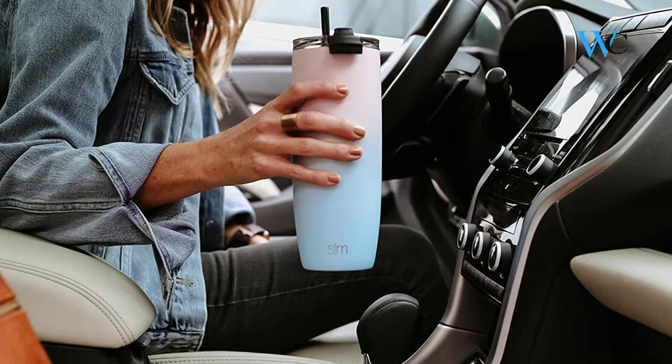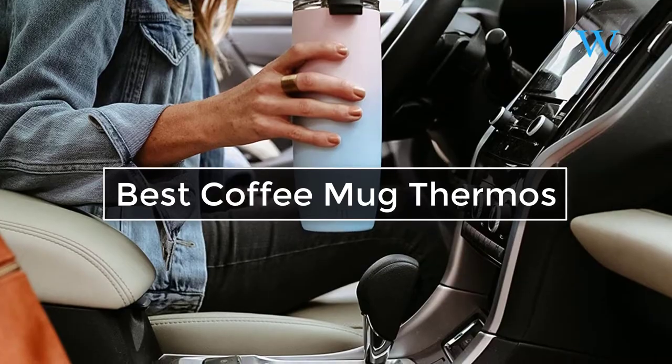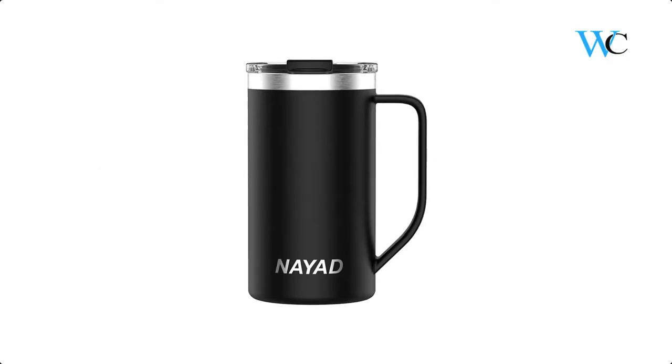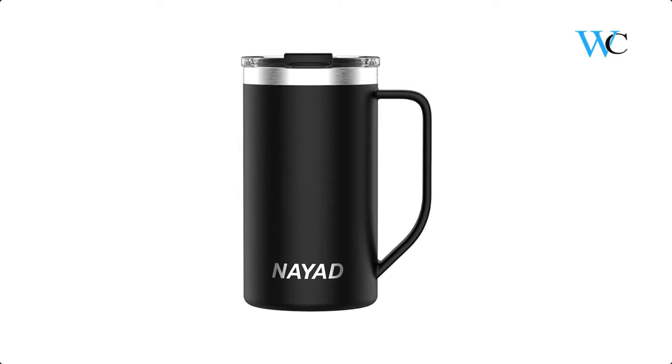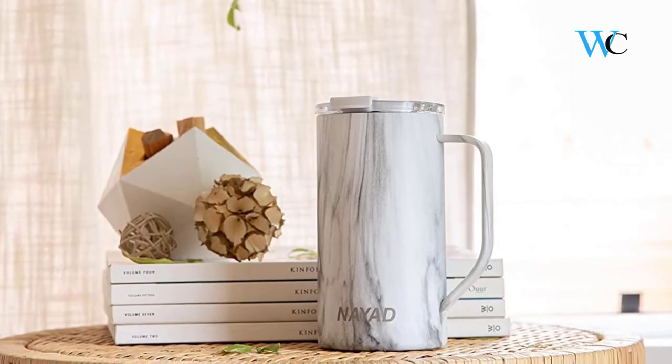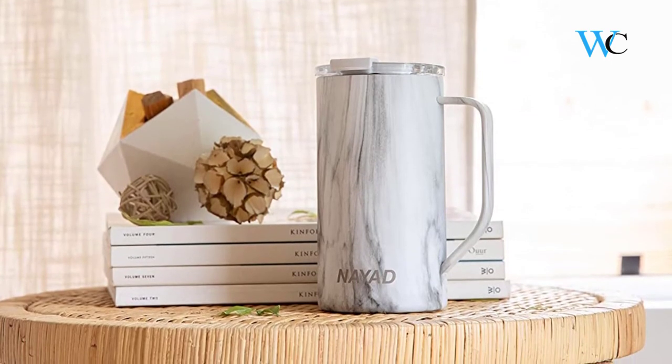Hi viewers, today we are reviewing some of the best coffee mug thermos available in the market. We have selected these products according to their price, durability, and user satisfaction. Check the description box below for more information about the listed products. Subscribe to our channel and press the bell icon for more product reviews.